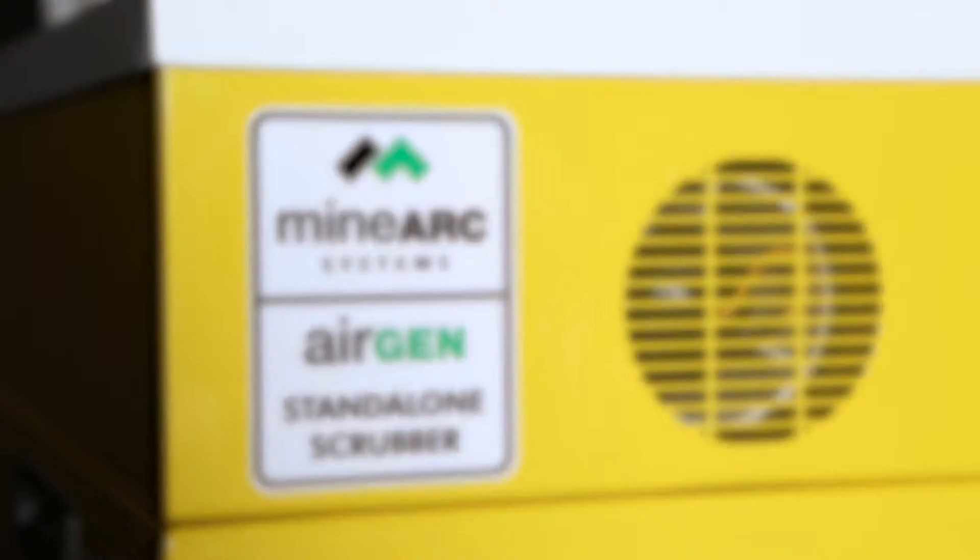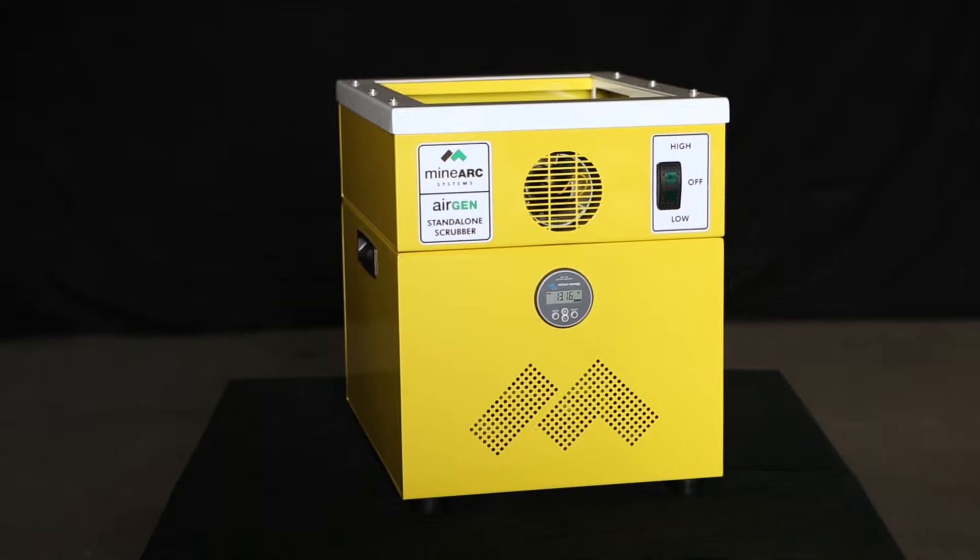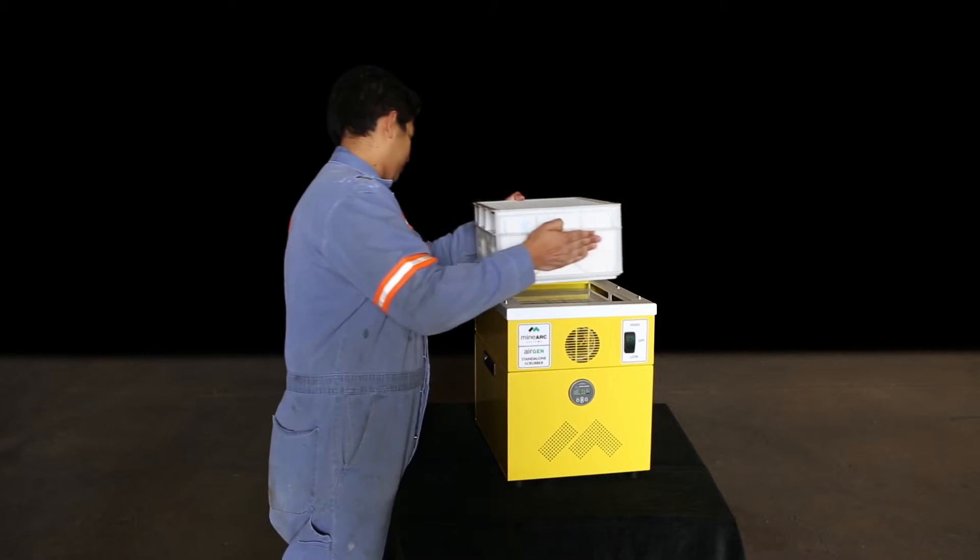The AirGen scrubbing system can be used to create safe, breathable air for personal sheltering in an enclosed space from an external hazard.